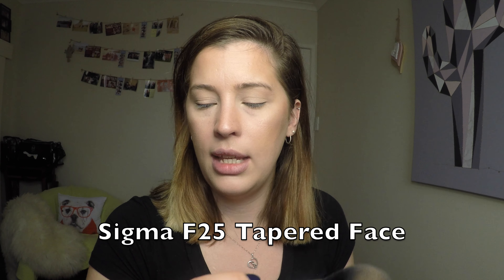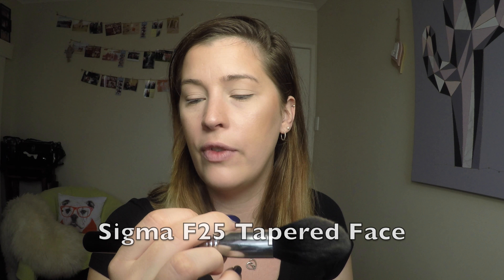Now onto blush — this is the Milani Luminoso Baked Blush. The name's worn off the pan now, so it's actually kind of odd for me to replace it, but the peach shade for my skin tone looks really natural. Because I've got quite a lot of redness to my cheeks and get flushed really easily, pink shades can sometimes make me look almost like I've been drinking. Whereas the peach is really natural — it just adds some colour back into my skin but still looks like my skin, like my skin is just naturally a little bit more pigmented there. I'm using the Sigma Taper Face F25 brush.